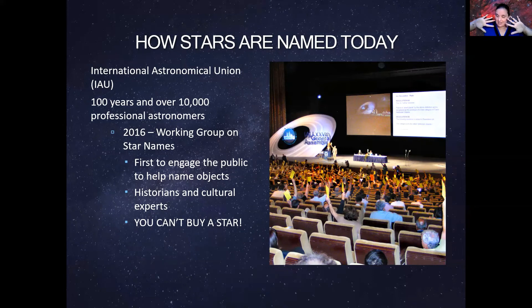Now, keep in mind: you cannot buy a star. Their policy is that they name stars without any influence. They engage with the public, but no individual or group can give them funds to name an object. And even if a name gets popular demand because a certain celebrity wanted it, they still consult historians and cultural experts about what would better fit that star.